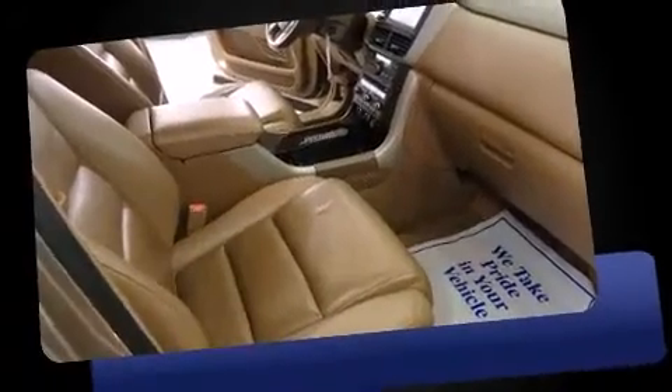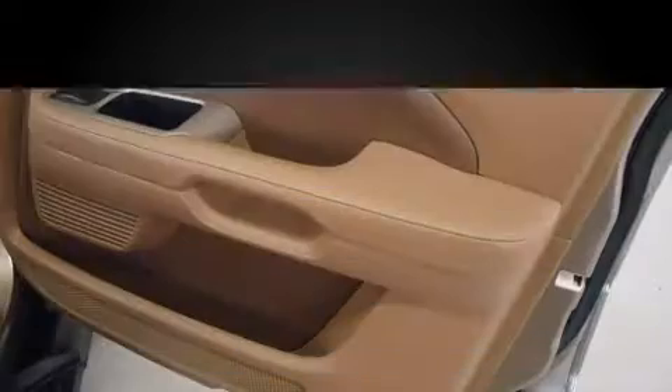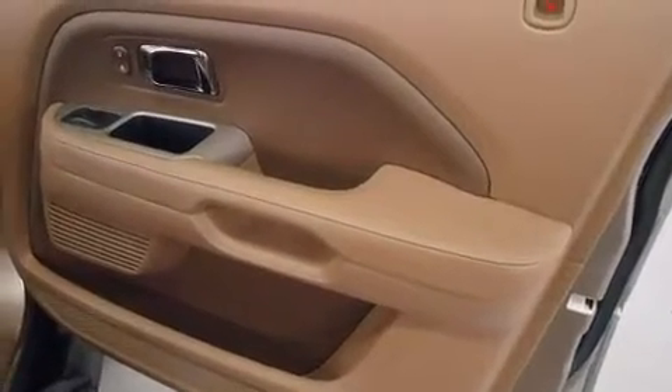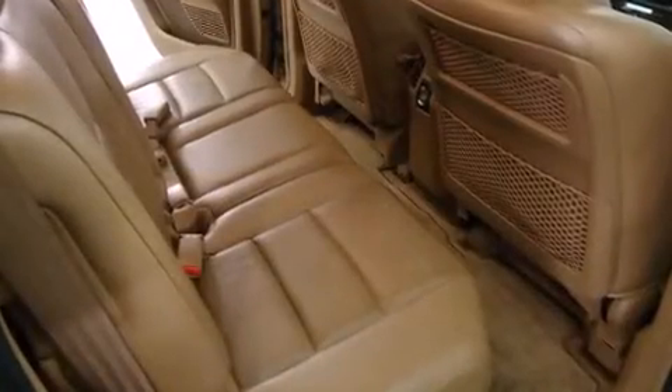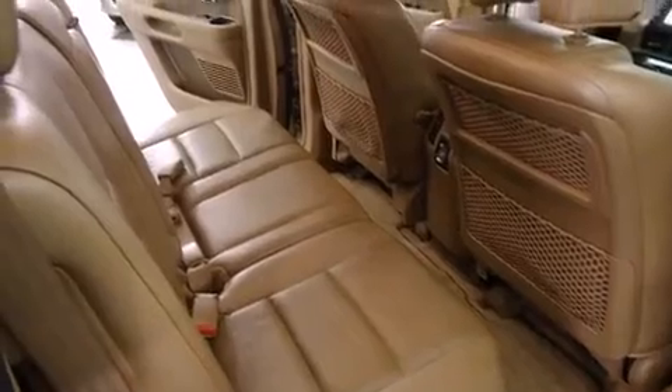Passengers in the third row enjoy seat-back reclining functionality, providing an extra level of comfort and convenience. Premium sound drives seven speakers, providing you and your passengers a sensational audio experience.